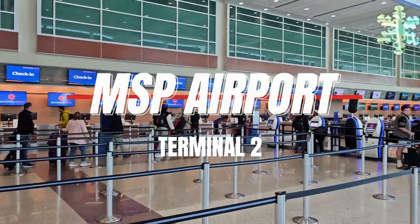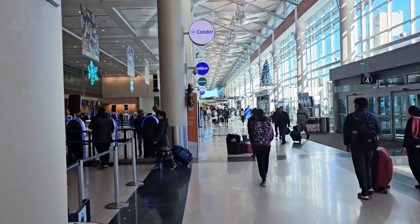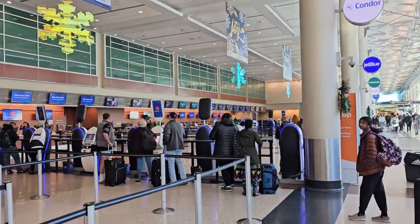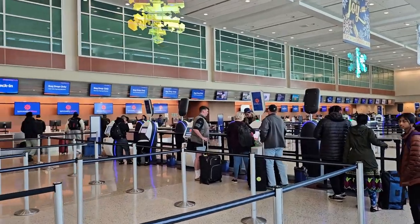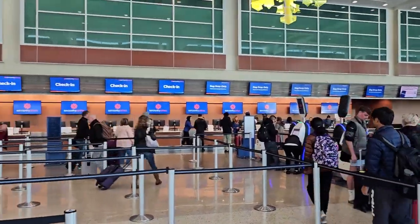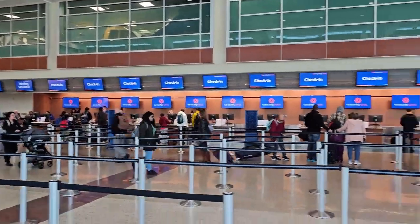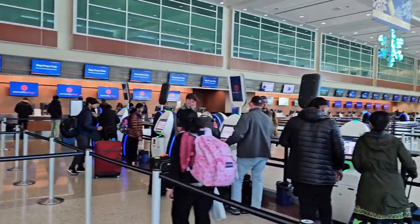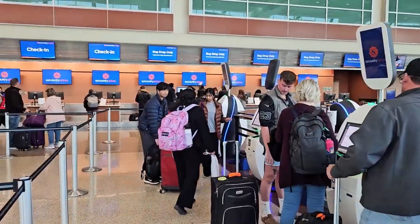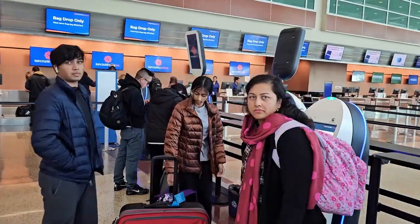Today is Thanksgiving Day 2023. We are here at Minneapolis-Saint Paul International Airport, Terminal 2, airport code MSP. We'll be showing how long it takes to check in luggage, get boarding passes, go through TSA security, and reach the gate inside the airport after security on a major holiday like Thanksgiving. We are flying from Minneapolis Terminal 2 to Palm Springs. Right now we are checking in a bag and getting our boarding passes.